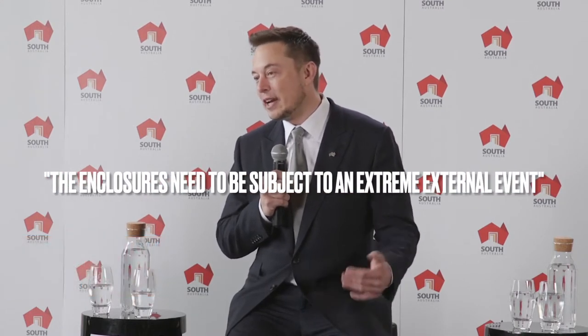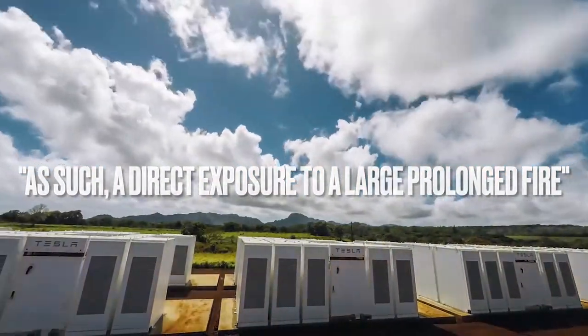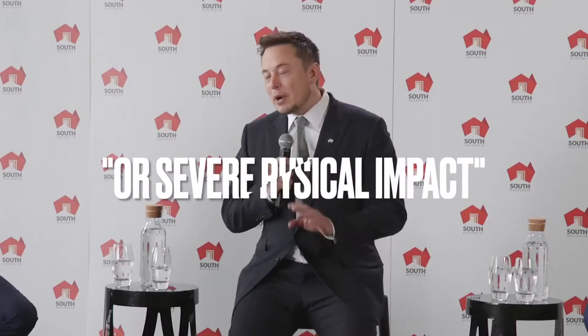To create a significant fire in Tesla energy production, the enclosures need to be subject to an extreme external event — such as direct exposure to a large, prolonged fire or severe physical impact. What do you think about that? Let us know in the comments below.